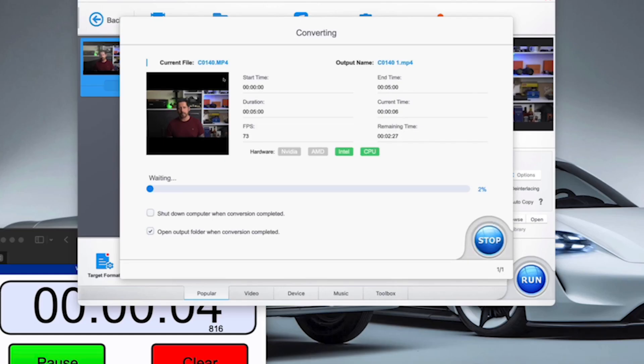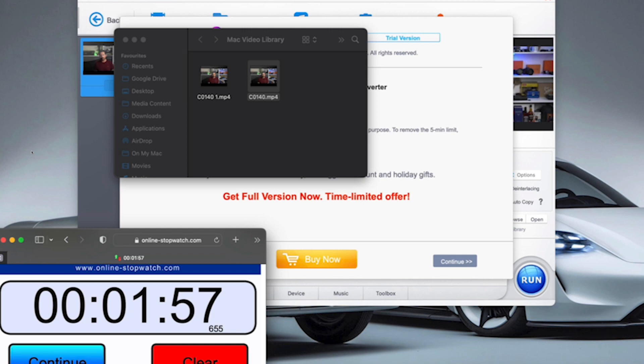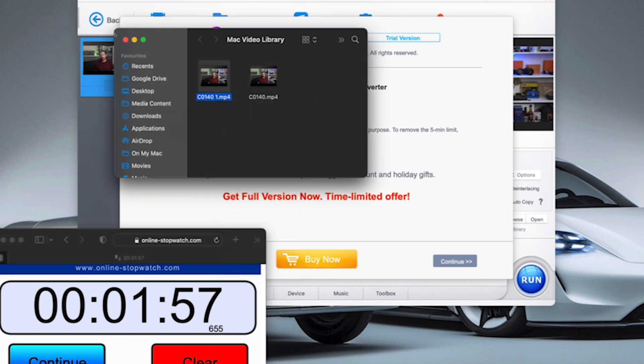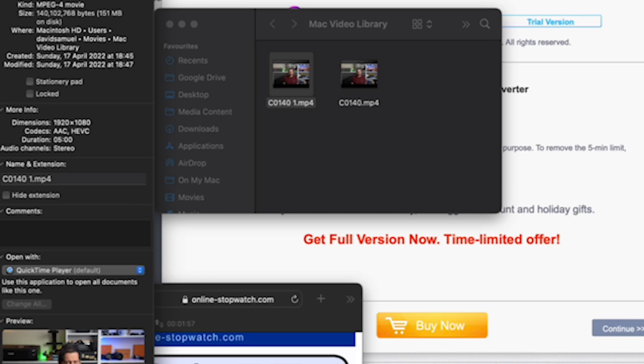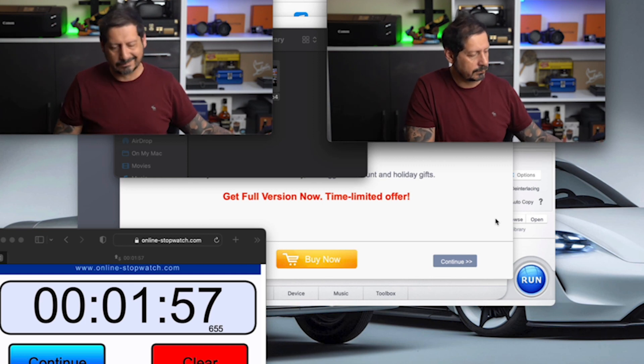For an extra test, because I'm so impressed by this software, let's try converting to HEVC. Now this seems to have engaged the Intel CPU, which of course with Apple Silicon we don't actually have, but we've also got the CPU button lit up. The conversion is 40 seconds faster, and the file is six times smaller than the previously converted file at only 151 megabytes. And the quality — as you can see between the two converted files, there is absolutely no distinguishable quality difference. This is an absolute no-brainer.